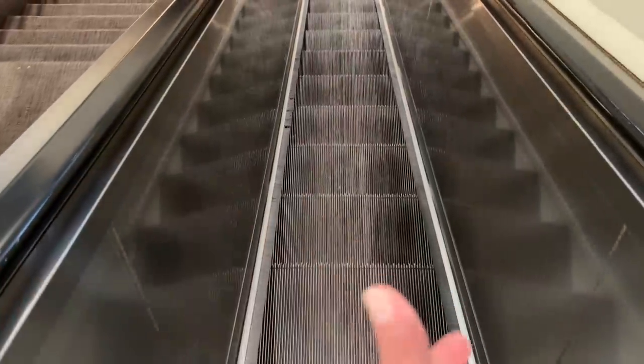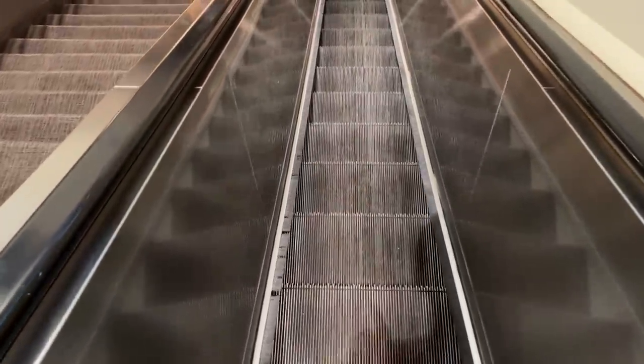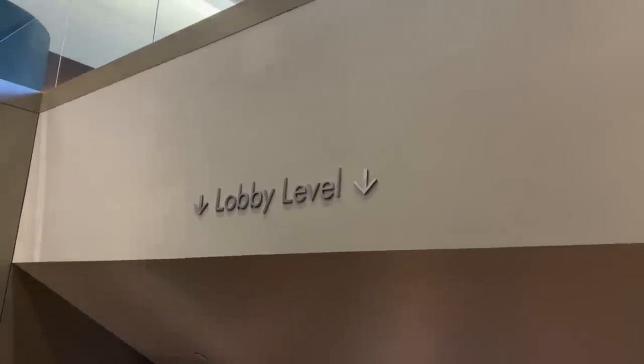The elevator is right here to go down — if you're checking in for California Grill that's the one to take. Or you can take these tiny escalators, which are interesting because they're so skinny. This is the embodiment of '70s architecture — skinny escalators. We're going to the lobby level. 'Lobby' — that was my impersonation of the elevator announcement.